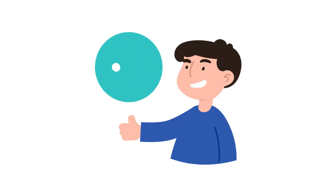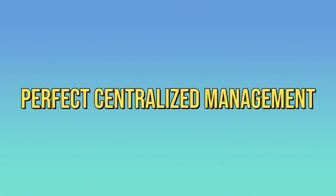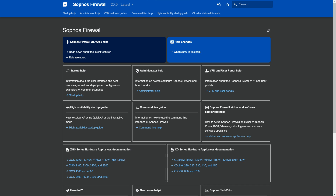Its sandboxing technology ensures that infected files don't infect your system. The Sophos Firewall has a web filtering feature, so you can control all employee and customer internet access. It also has perfect centralized management for small businesses. It is important to know that Sophos Firewall lacks some features in comparison to Fortinet.